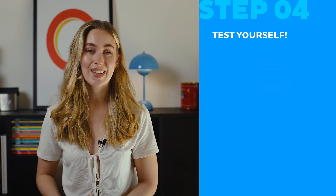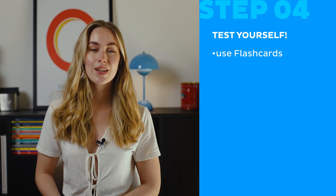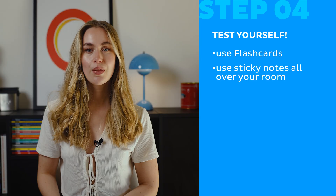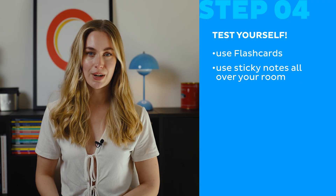Now that you know a few techniques to memorize those words, it's time for the fourth and final step to become an anatomy expert. Test yourself. You don't truly know something until you can recall it without looking at your notes or textbook. Flashcards, whether physical or digital, will be your best friend. You could also use sticky notes all over your room. The more you force your brain to recall information, the more those words will stay. Your brain is like a muscle — the more you use it, the better it works and the stronger those memories become.